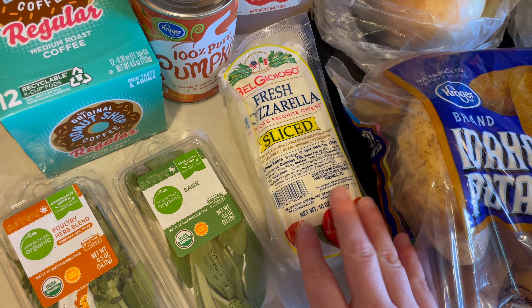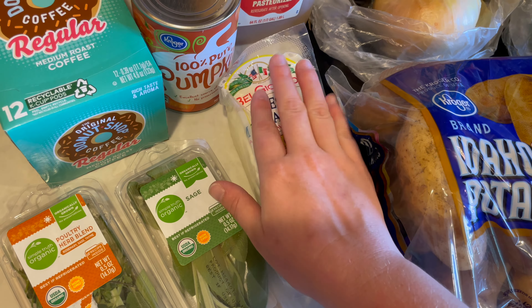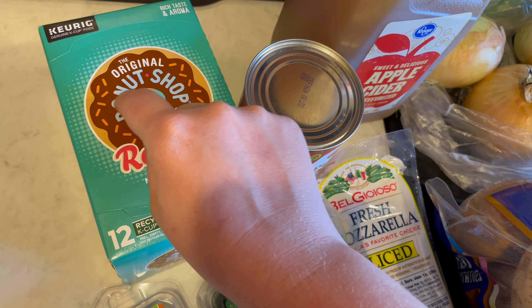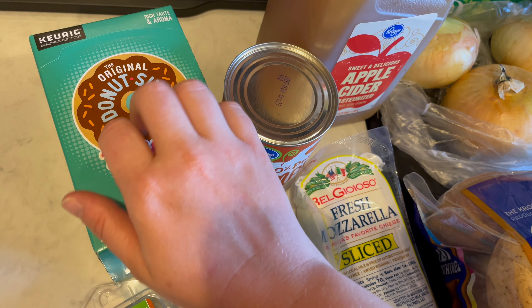I picked up some more BelGioioso fresh mozzarella. This is just for snacking with mozzarella and tomatoes and basil. And then this is my dad's favorite coffee, so we grabbed another one of these. This is the Original Donut Shop regular medium roasted coffee.